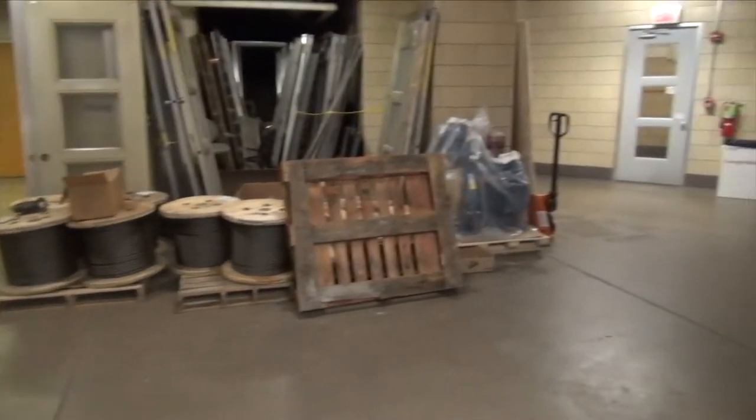They're actually modernizing these elevators. Just out here are a bunch of the old parts — there's old ropes and stuff. And that's a new motor.